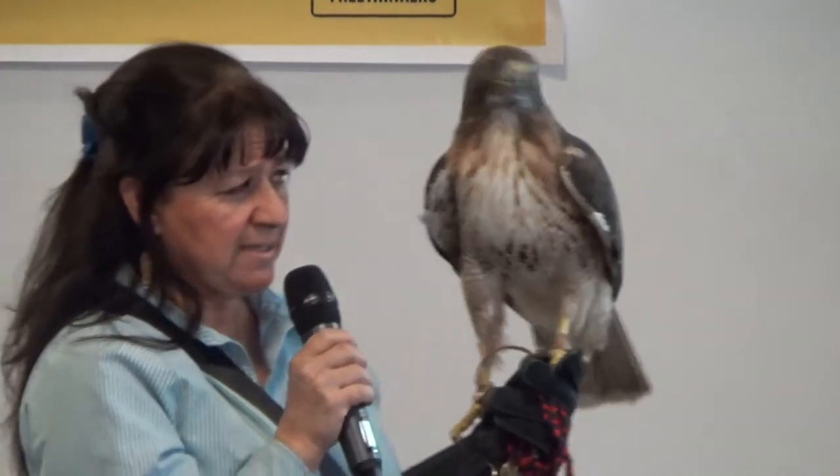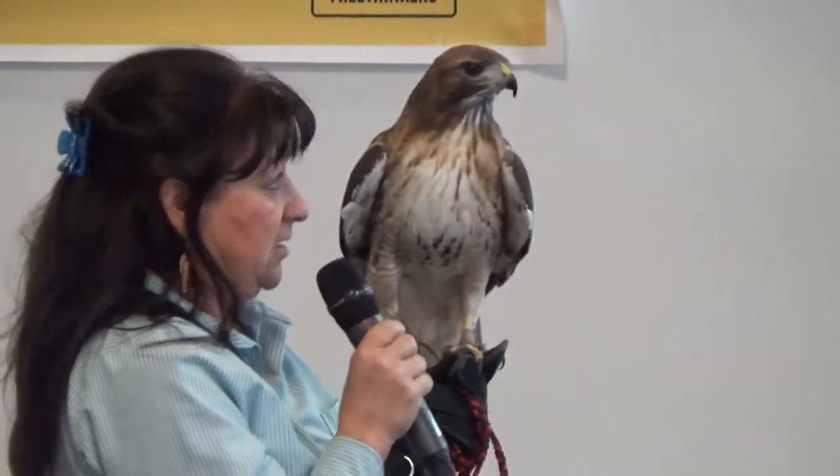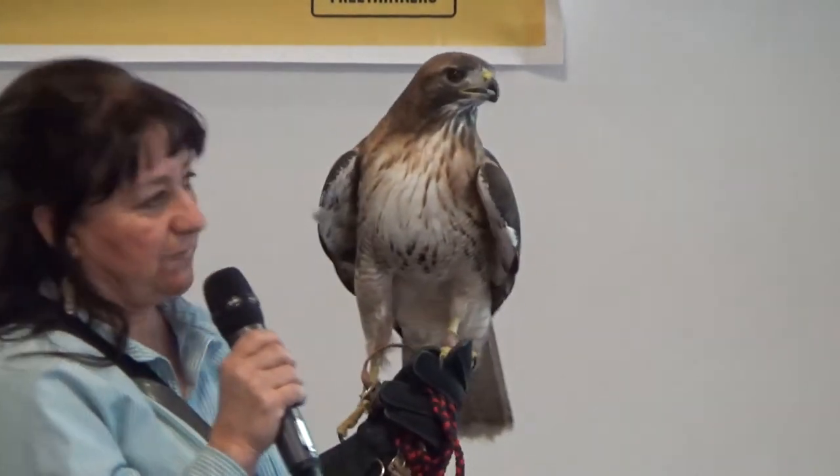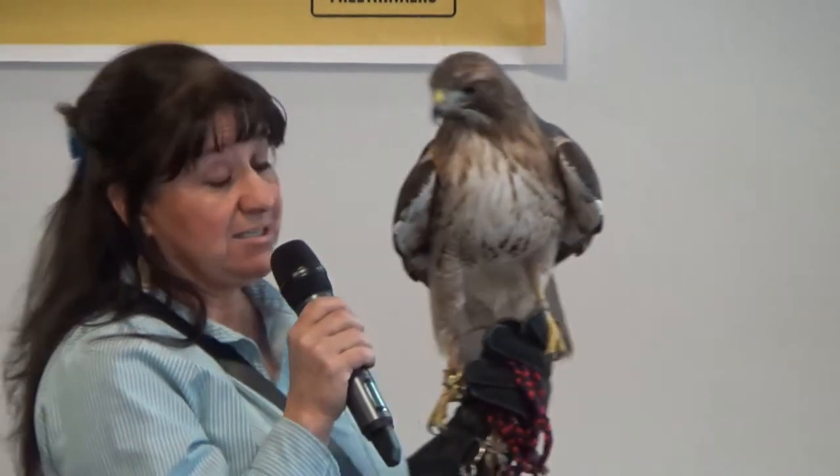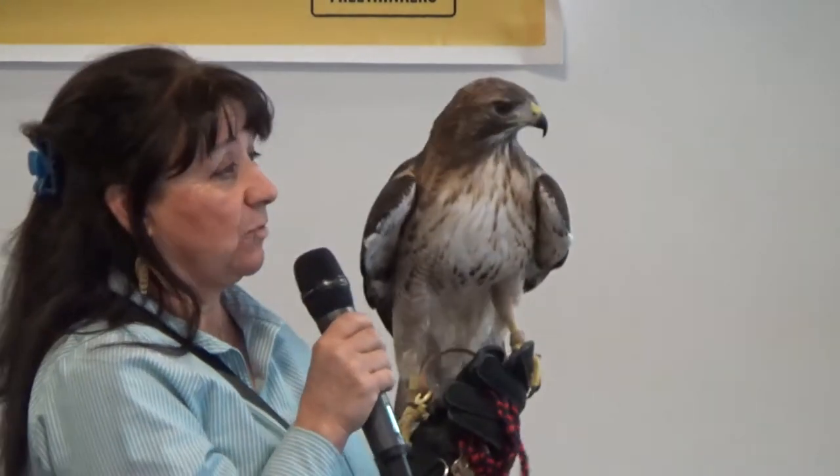The peregrine falcon was put on the endangered species list because of DDT, shooting, and other factors. Falconers decided these birds were too amazing to let disappear. American falconers took up their cause, started breeding them, learned artificial insemination and double-clutching, and decided that if they could breed them in captivity and turn half back out into the wild, they could bring the species back. In 1999, peregrines were taken off the endangered species list because of the work falconers did for them.